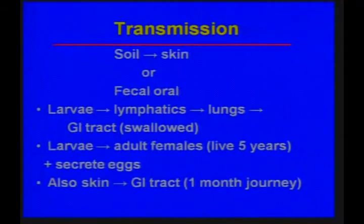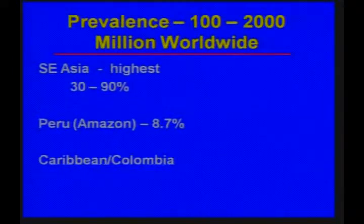If you get the infection through the skin, the organisms can migrate to the GI tract — it takes them about a month. It is estimated that worldwide, 100 to 200 million people have strongyloidiasis.